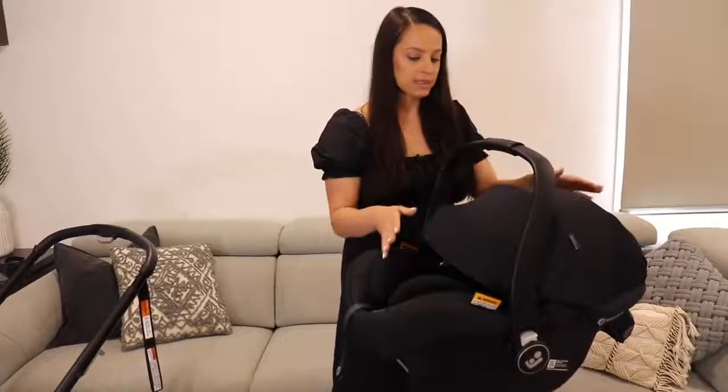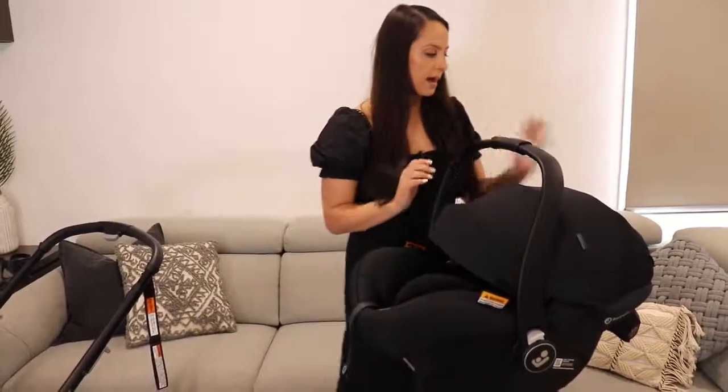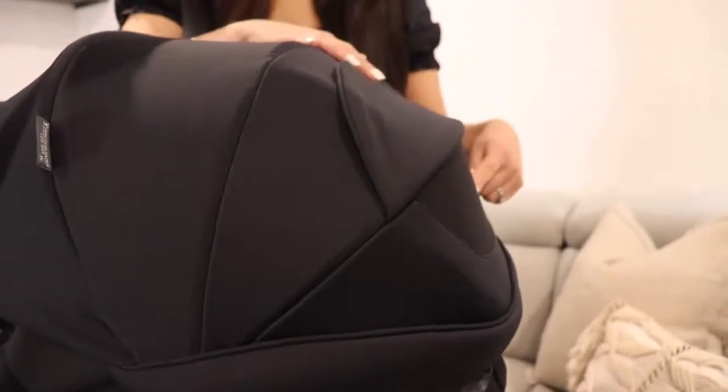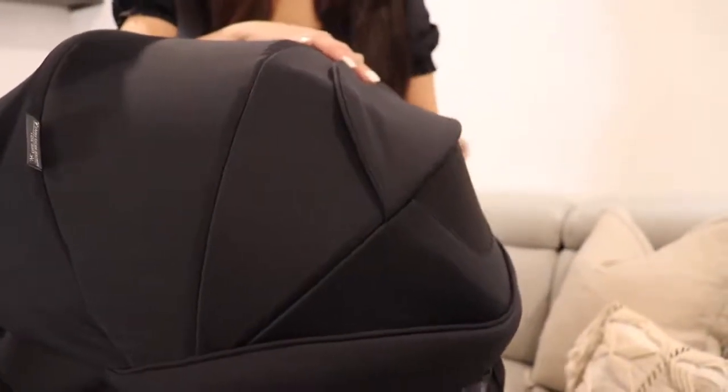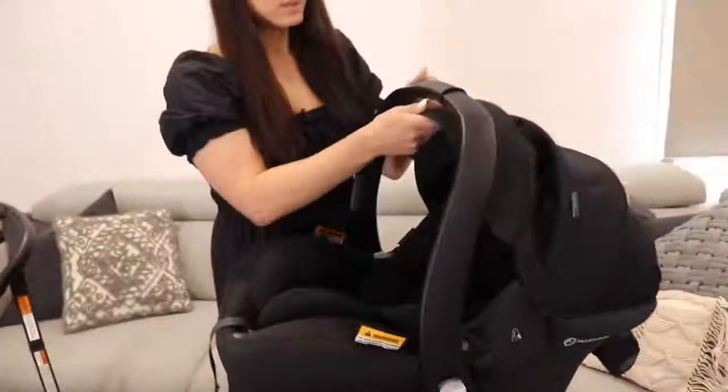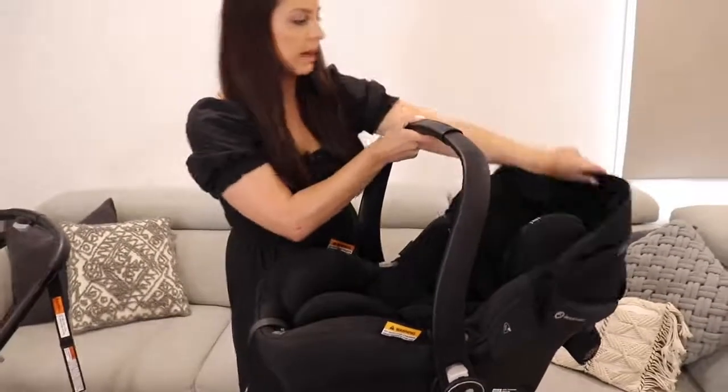This will keep it nice and shaded and cozy for when baby's sleeping. They've also included a peekaboo window out the back, so even if the canopy is closed over you're able to check in on your baby. There's a beautiful netting here which allows for good airflow throughout the capsule, which is important as well. It's a really nice, generous canopy.